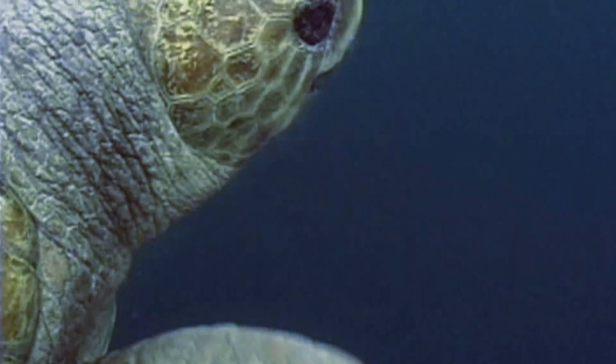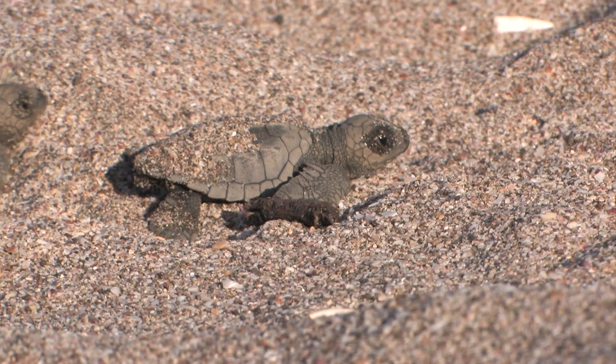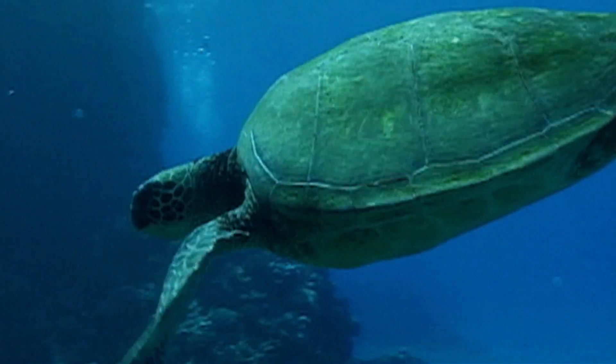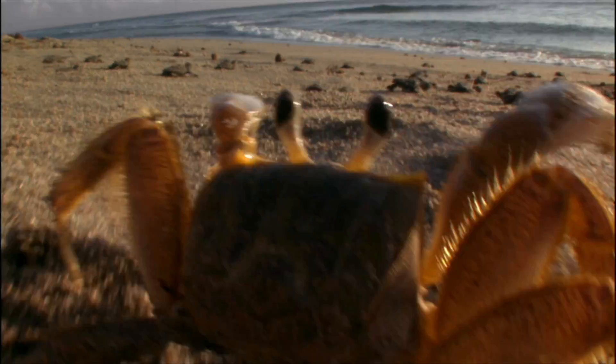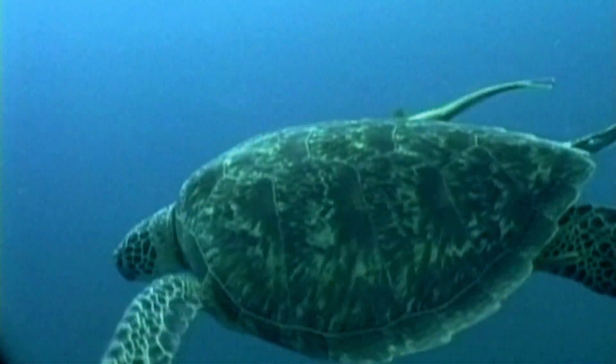Sea turtles are built for a life spent full time in the water. With flippers instead of legs, the limbs stay fixed outside of the shell. It's the same thing with sea turtles' heads — non-retractable. All this helps to make them great swimmers, but also makes them more vulnerable than their land-bound relatives.